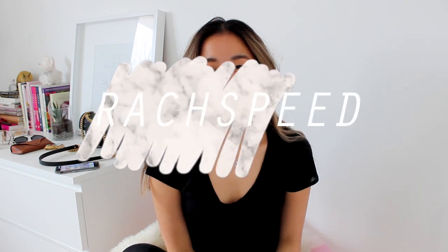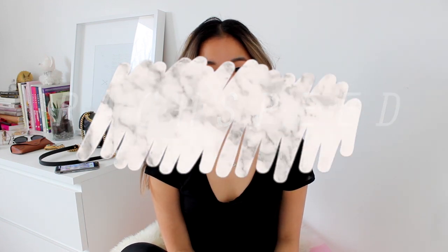Hi guys, it's Rachel and welcome back to my channel. Today I am back at it with an accessories styling video.